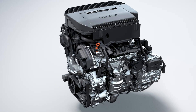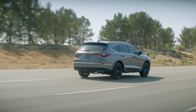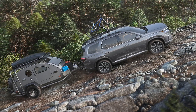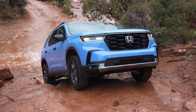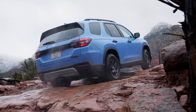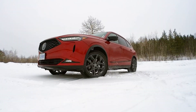Both machines run a 3.5-liter V6 teamed with a 10-speed automatic. The engine makes 290 horsepower in the MDX and 285 in the Pilot. Maximum towing capacity is 5,000 pounds for both models when equipped with all-wheel drive, though front-drive versions of the Pilot can still tow 3,500 pounds. Both do 0-to-60 in the mid-to-high six-second range, and both engines run fine on regular-grade gas, though the MDX recommends premium for a little more power.